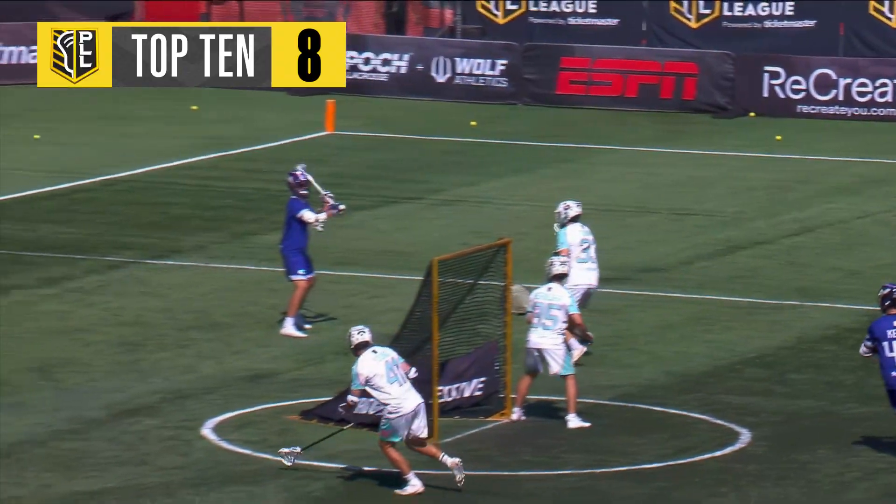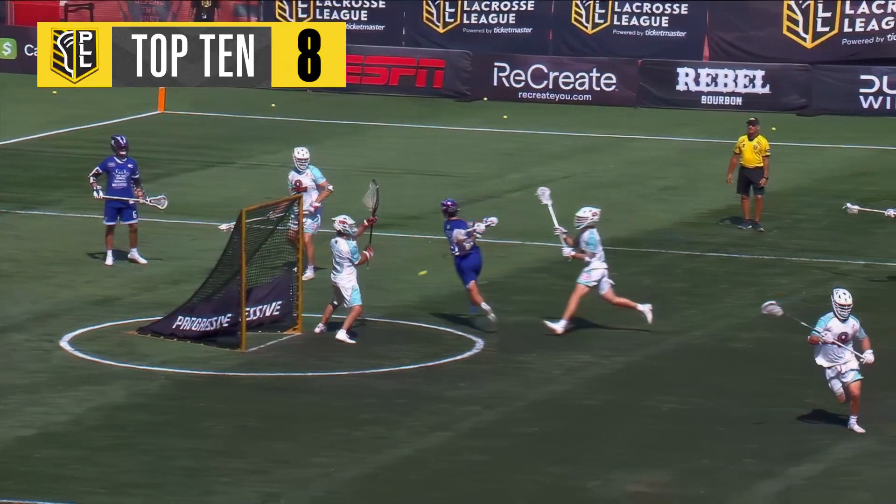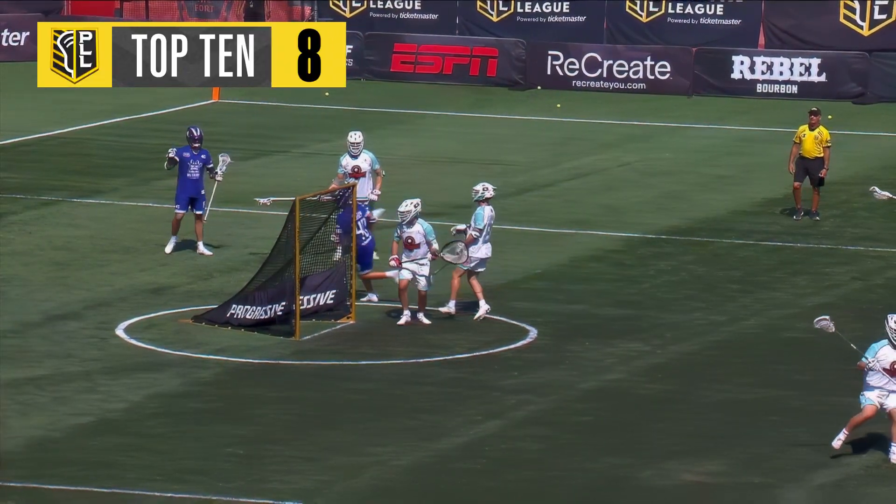Connor Kelly, going from firing two-point shots — how about a gorgeous one-pointer right on the doorstep?